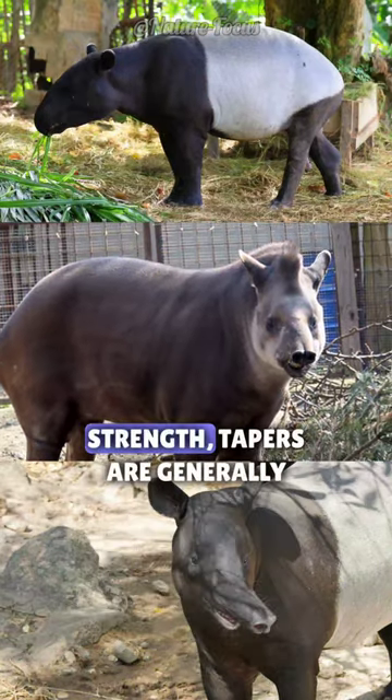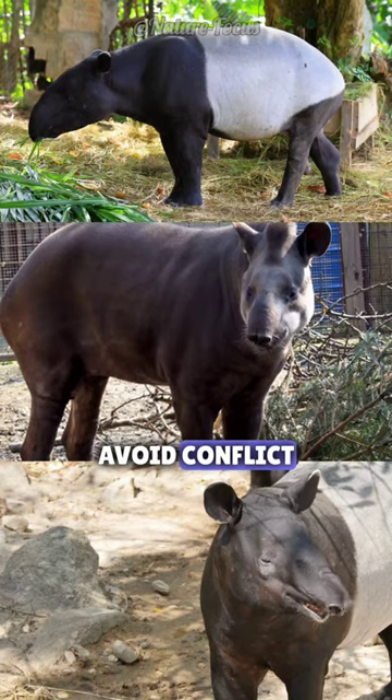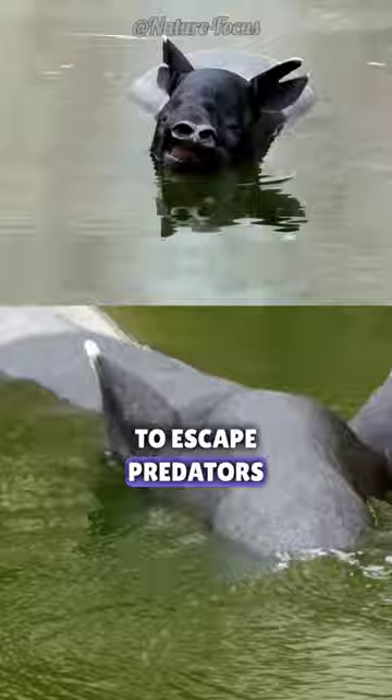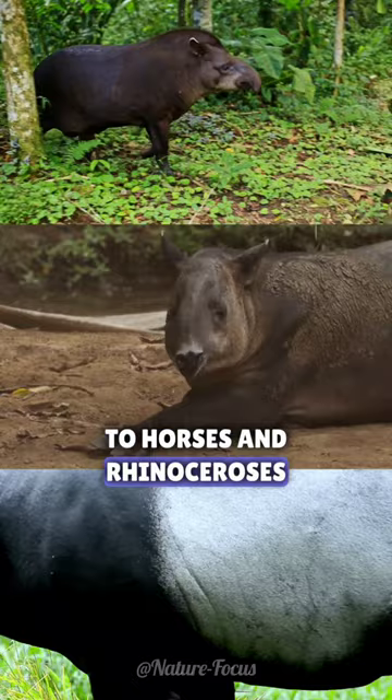Despite their size and strength, tapers are generally gentle animals that prefer to avoid conflict. When threatened, they will often run into water to escape predators. Tapers look something like pigs with trunks, but they are actually related to horses and rhinoceroses.